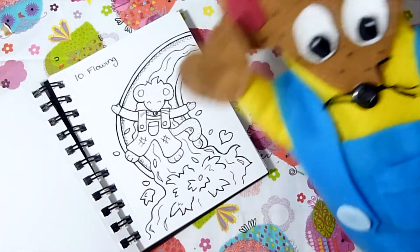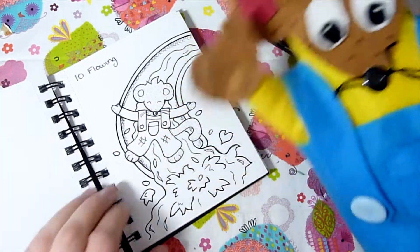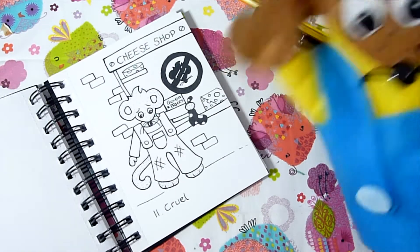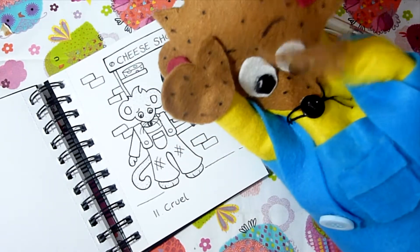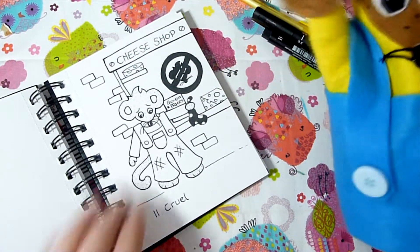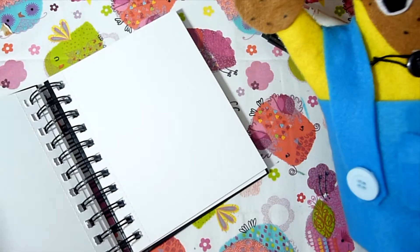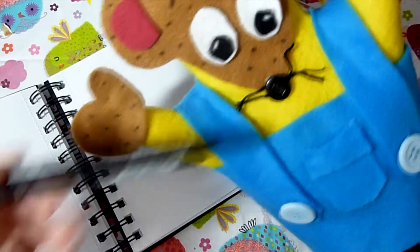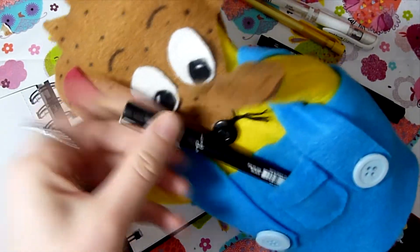Day ten was 'flowing' so here is Charlie flowing down a really fun water slide making a big splash. Day eleven was 'cruel' and I thought it would be cruel if there was a cheese shop that didn't allow mice to enter — there's a sign saying 'no mice allowed' and Charlie is very upset. Now we've reached the new prompts: days 12, 13, and 14.